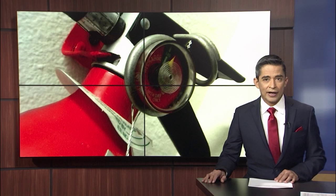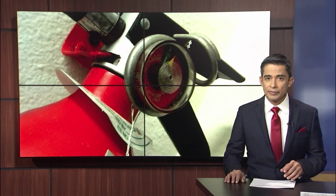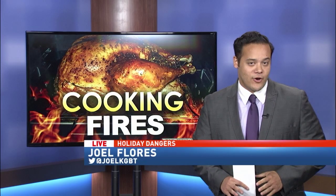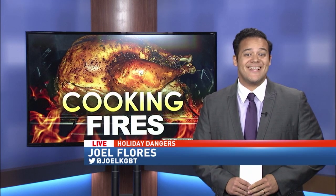One thing people should add to their to-do list as we enter this holiday season is putting fire safety first. CBS4's Joelle Flores joins us now with more on that. While festive lighting and elaborate meals set the mood for a great holiday gathering, residents must be cautious of potentially starting a deadly fire.